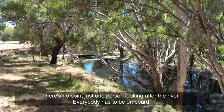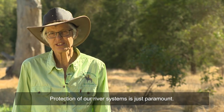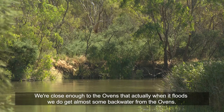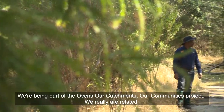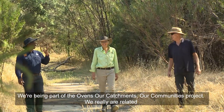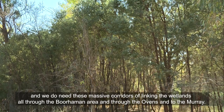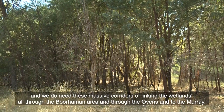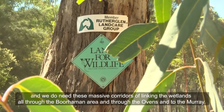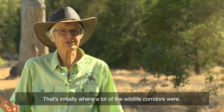There's no point just one person looking after the river — everybody has to be on board. Our protection of river systems is just paramount. We're close enough to the Ovens that when it floods we get almost some backwater, so being part of the Ovens Catchments Our Communities project means we really are related. We do need these massive corridors linking the wetlands all through the Booruman area, through the Ovens and to the Murray — that's where a lot of the wildlife corridors were initially.